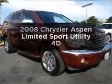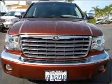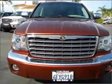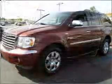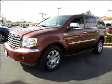Check out this 2008 Chrysler Aspen. If you're looking for a first-rate auto, this one could be yours today. With a reliable engine connected to a smooth shifting automatic transmission, anti-lock brakes help you bring your vehicle to a safe stop.